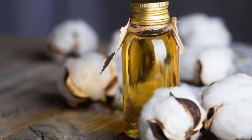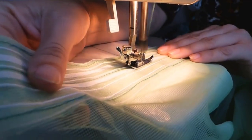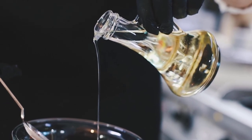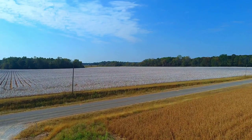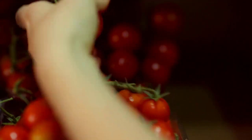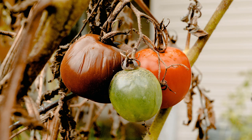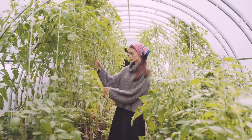Cotton seed oil — cotton is not just used for clothing and textiles, but also for oil. Cotton seed oil is commonly used in cooking and can be found in many processed foods. About 90% of cotton grown in the United States is genetically modified. Tomatoes were the first genetically modified food to hit the market, back in 1994. Scientists engineered this tomato to resist softening and rotting, allowing it to be harvested and transported over long distances without getting damaged.